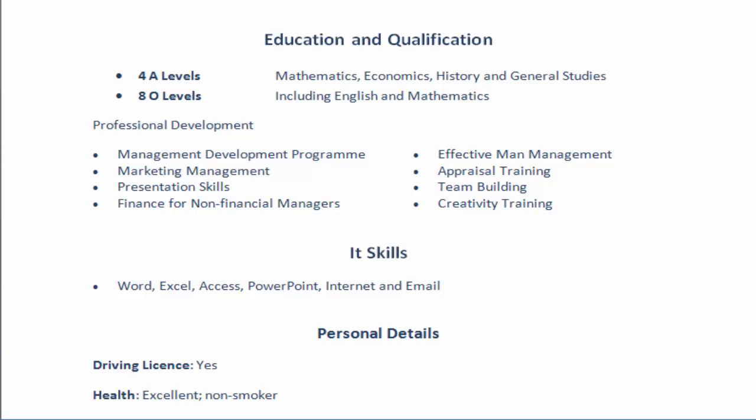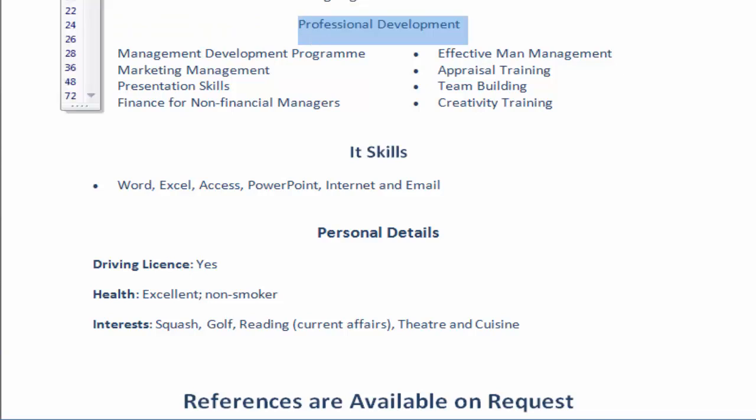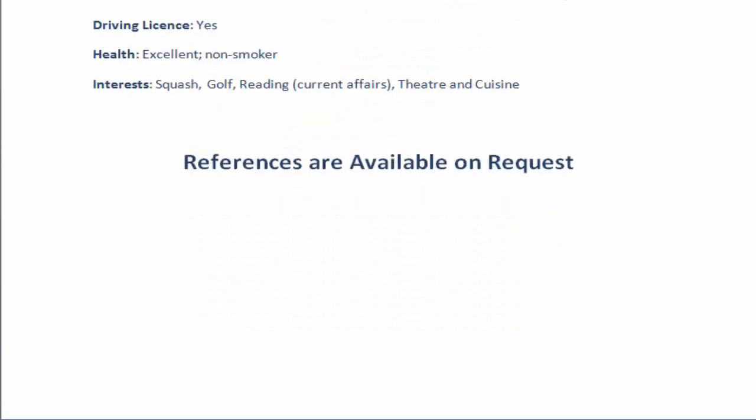Education and qualifications: straight to the point. It's important to have everything — professional development, IT skills, personal details, and references available on request. Recommendation letters, numbers, and all that — always bring those to the interview. Remember guys, this is all about creating curiosity.